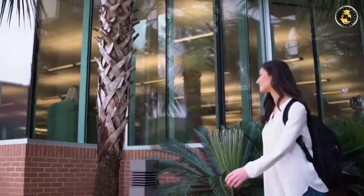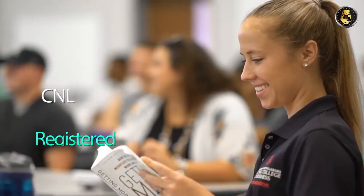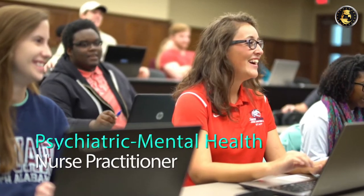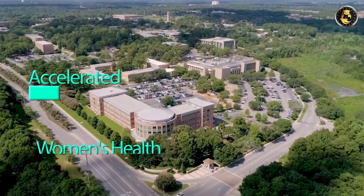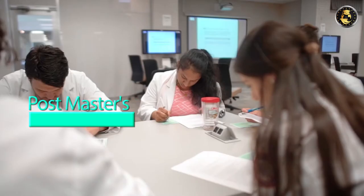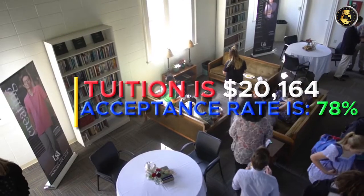Number four: University of South Alabama. The nursing school of the University of South Alabama is a public university in Mobile, Alabama, accredited by ACEN, ACME, CCNE, and COA. Available programs include adult gerontology acute care nurse practitioner, registered nursing, CNL, family nurse practitioner, neonatal nurse practitioner, pediatric acute and primary care nurse practitioner, psychiatric mental health nurse practitioner, women's health nurse practitioner, accelerated BSN, accelerated MSN, APRN certificate, and MSN to DNP. Tuition is $20,164 and the acceptance rate is 78%.